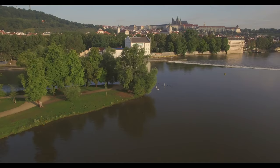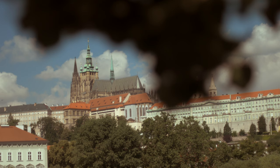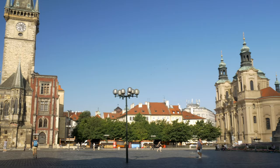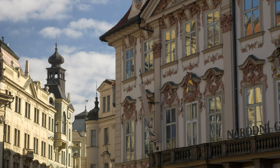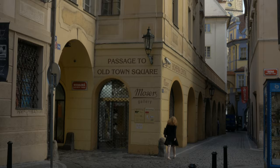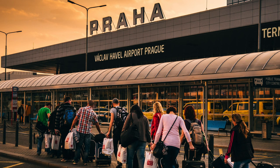Prague is the capital of Czechia and is situated right in the heart of Central Europe. Despite being a capital, it is relatively small, with a population of around 1.4 million. The majority of the photogenic side of Prague is concentrated on and around the banks of the River Vltava, in the Old City. The oldest parts of the city date from the 14th century and within its narrow streets are some incredibly beautiful places to photograph.